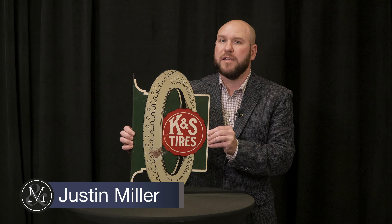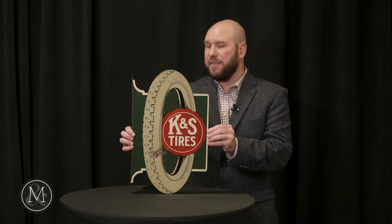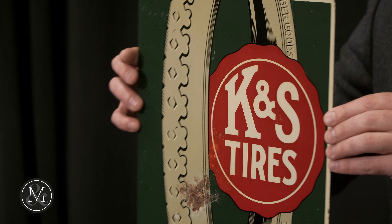Hi, it's Justin Miller here with Miller & Miller Auctions with one of the exciting automotive lots in our upcoming Saturday, October 28th Petroliana Advertising and Coin-Op Auction. This is a recent discovery, a sign that was just found by a collector and it's one that we've not seen before.